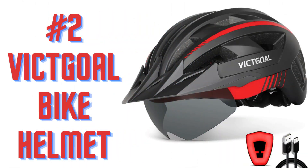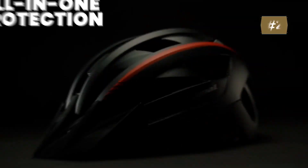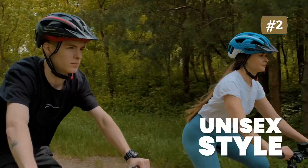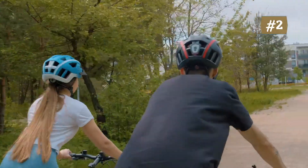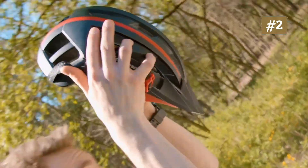Number 2: Wiktgol Bike Helmet. The Wiktgol Bike Helmet includes a plug-in USB rechargeable LED light. Three lighting modes — steady, fast flashing, and slow flashing — will help riders behind you clearly recognize your direction. The bike helmet light only takes two hours to charge and can be used for 10 hours.